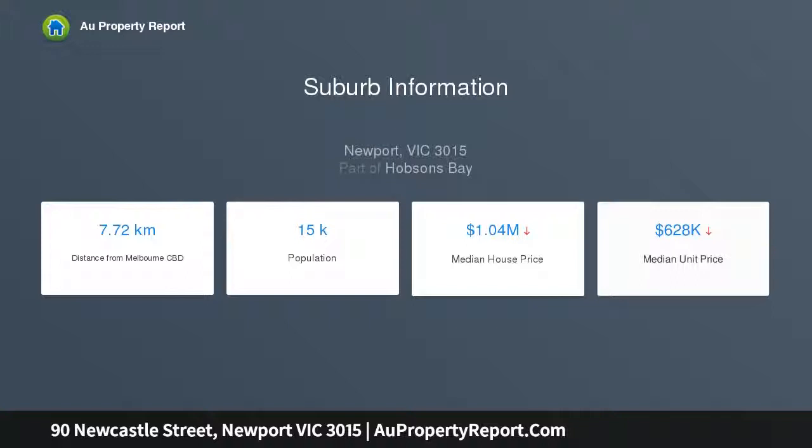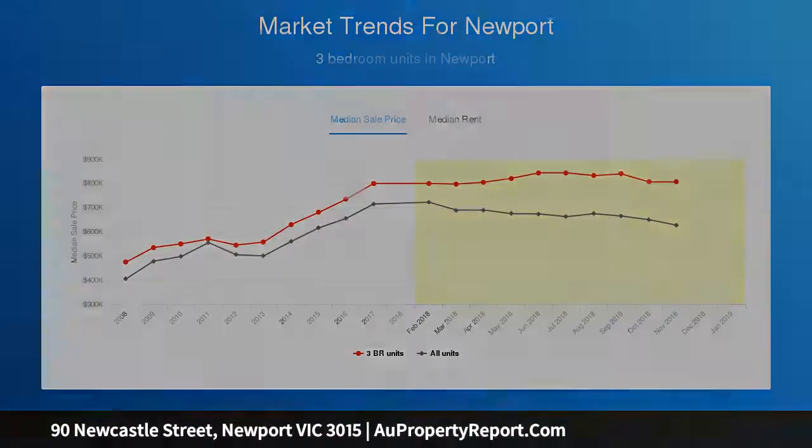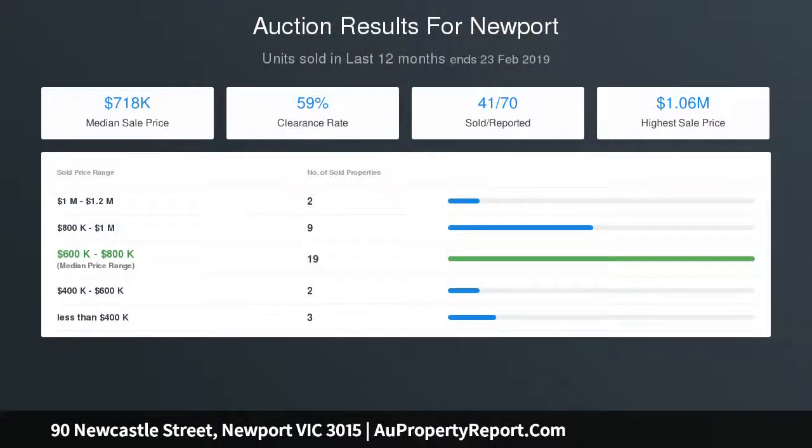Cutting-edge design and sun-drenched open living delivers a resort-grade sanctuary of irresistible appeal, where you can escape the fast-paced world with tranquil breezes, treetop views, and a cooling swim. Effortlessly entertain with a superb chef's kitchen.